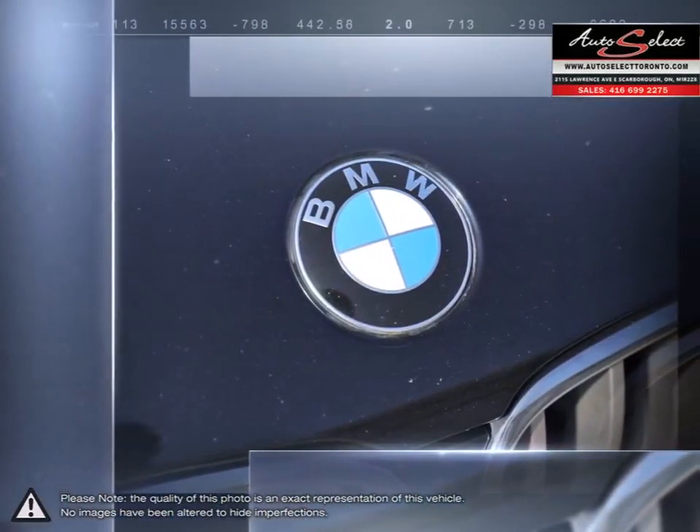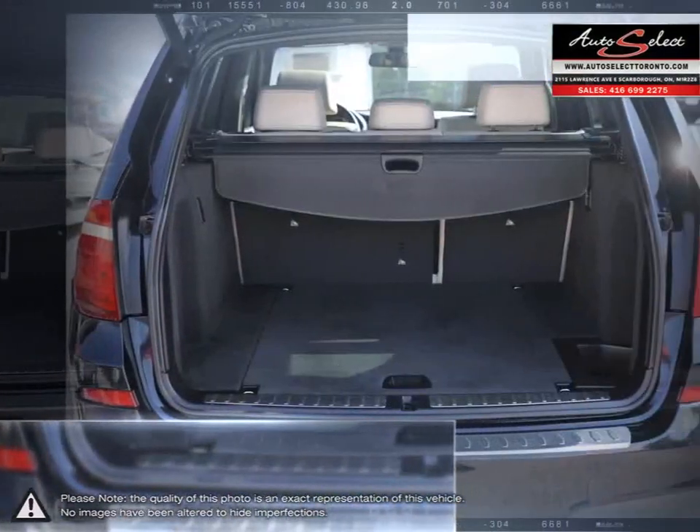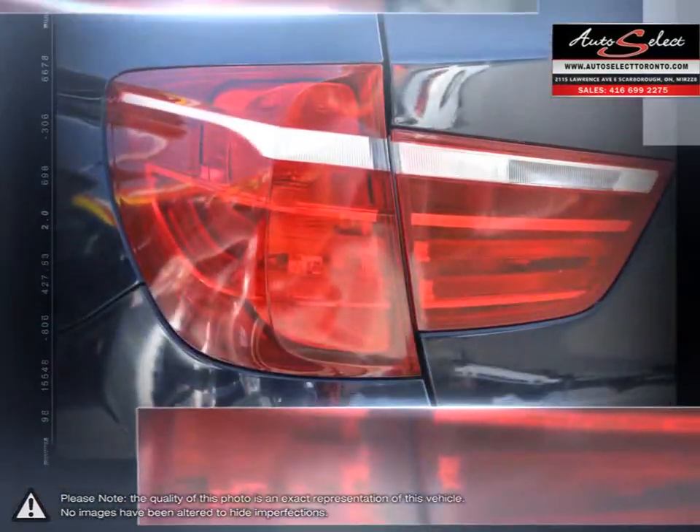Quick acceleration, one of the most fuel efficient crossover engines, superior performance and responsive handling keep the X3 competitive and at the top of its class.